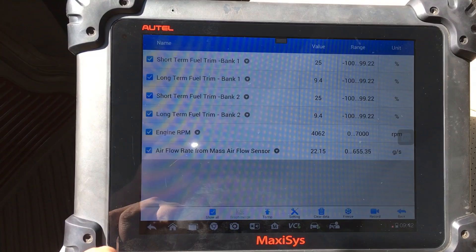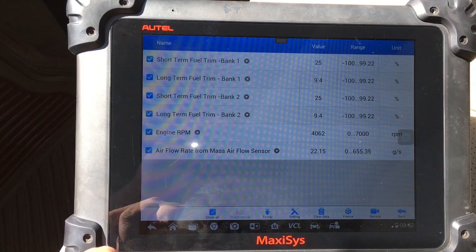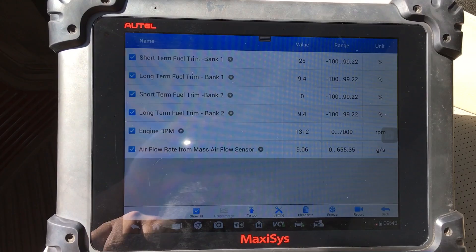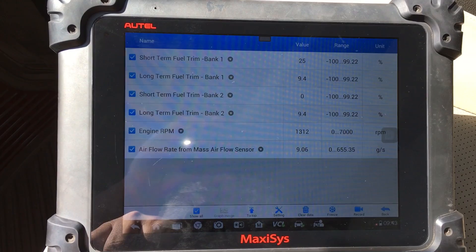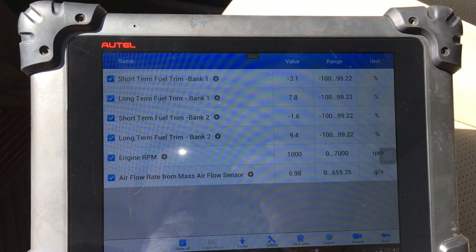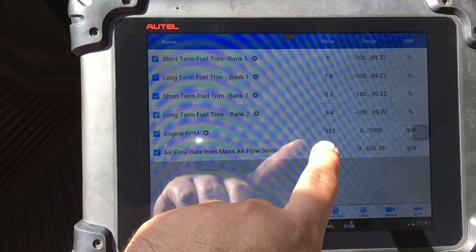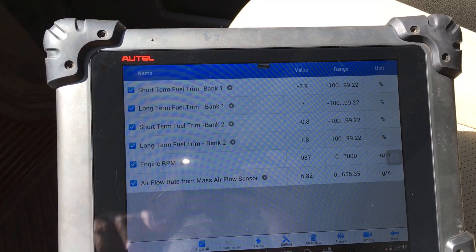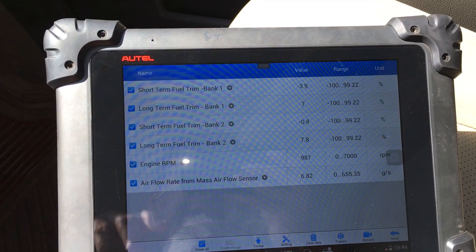Let's see if I can get this thing up to 4,000 RPM. Holding it right about there — looking at these fuel trim numbers, they don't seem to be getting any better. After letting it come back down to idle, the fuel trim numbers look a whole lot better and the engine is running nice and smooth. Back in park, idling — it idles pretty high at around 1,000 RPM, but this is where the engine seems to be really happy. Fuel trim numbers look pretty normal, around 8 on both banks, and about 6.8 grams per second on the mass airflow sensor.